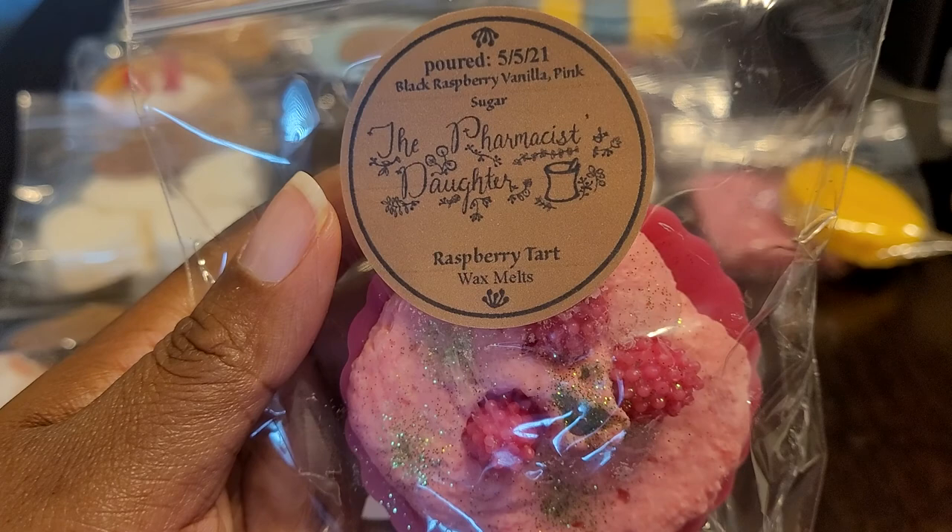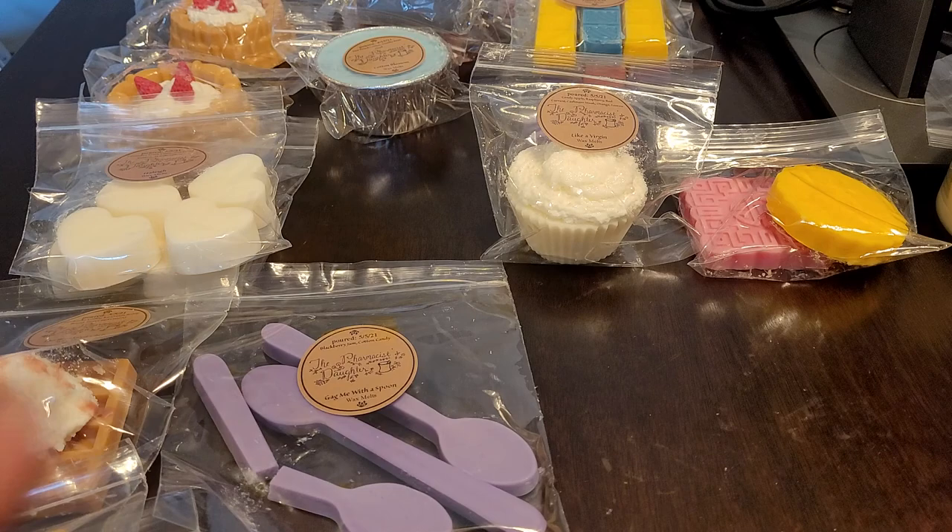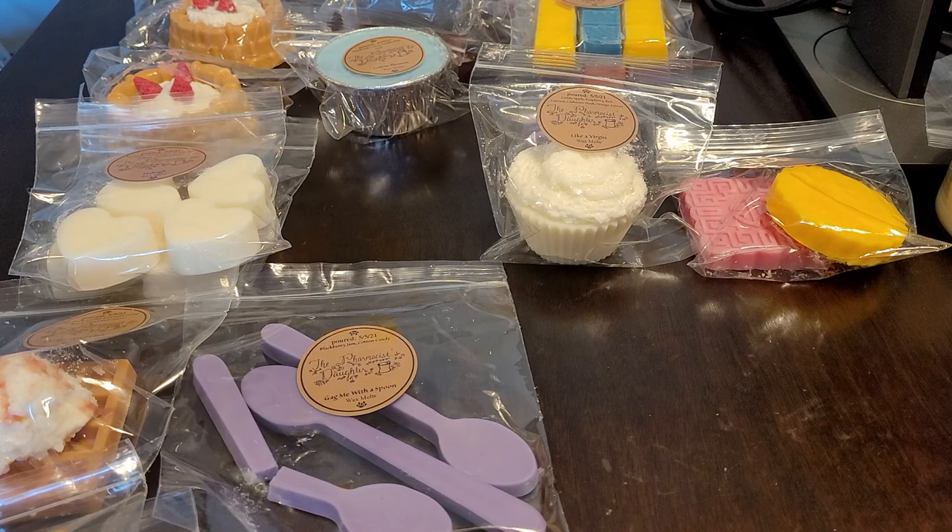Then I have Raspberry Tart — black raspberry, vanilla, and pink sugar. You get that raspberry; it's a little sweet, a little tart. The pink sugar is beautiful in this. I'm not so much picking up the vanilla, but that pink sugar and black raspberry together are so beautiful. And look at this — this is gorgeous.